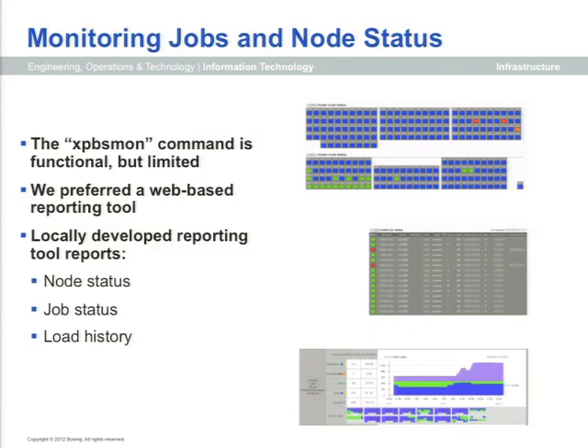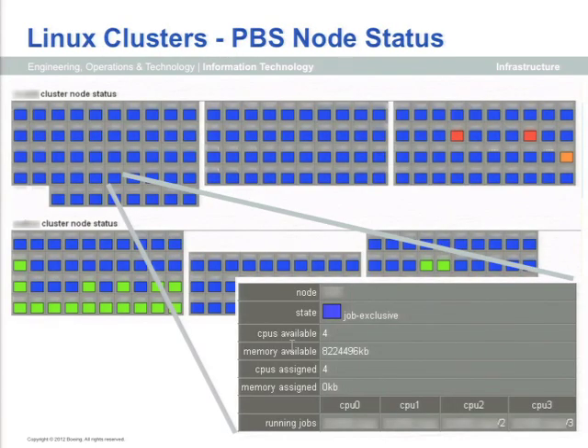Everybody wants to know what's going on. There was a PBSMon command, which is great if you're logged into the system with X Windows on your desktop, but none of our managers have that. So we built some web-based tools. This is the closest analog to xpbsmon — you have a bunch of nodes where blue shows they're in use, red or orange shows they're offline or down, and green shows they're idle. Just like xpbsmon, you can click on any one of them and get more details about what's running there.